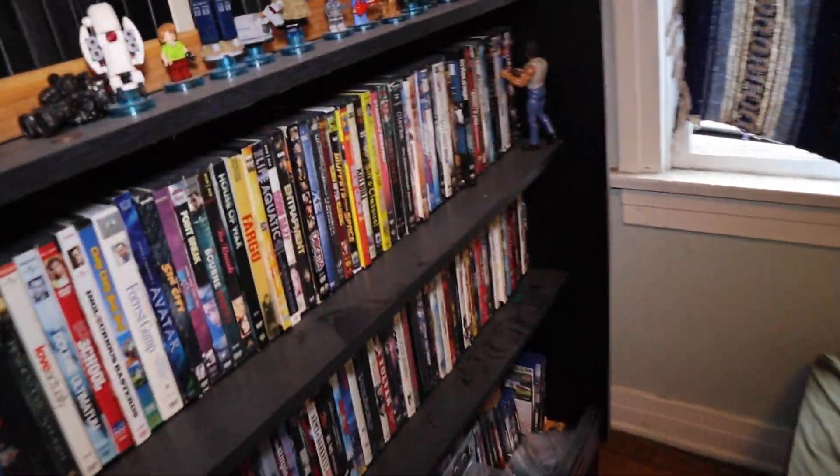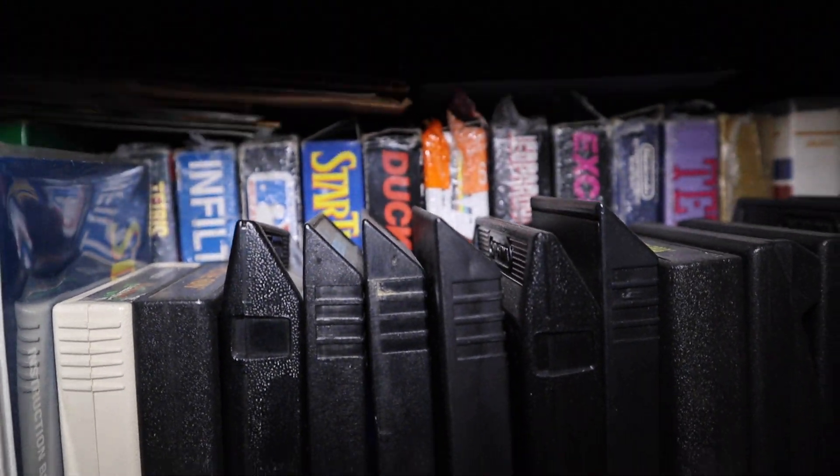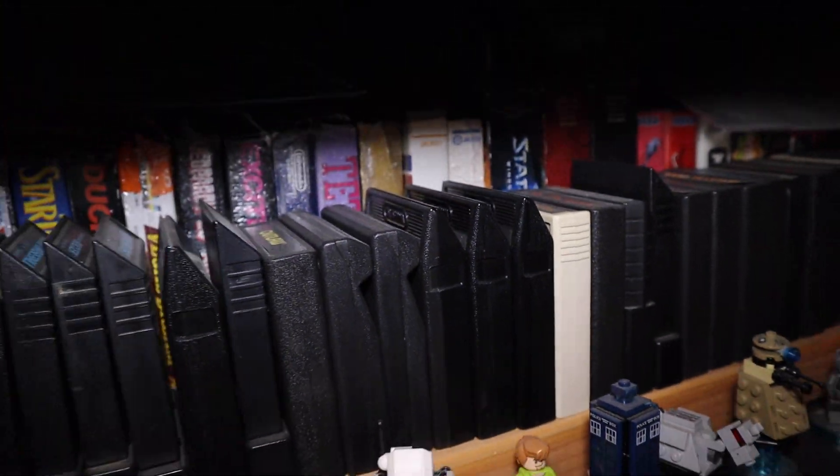Currently I've just got a bunch of DVDs and books and stuff in it. I do have a bunch of Nintendo games back there, complete in box. There's some Atari games, and I have loads of other NES games laying around in boxes.